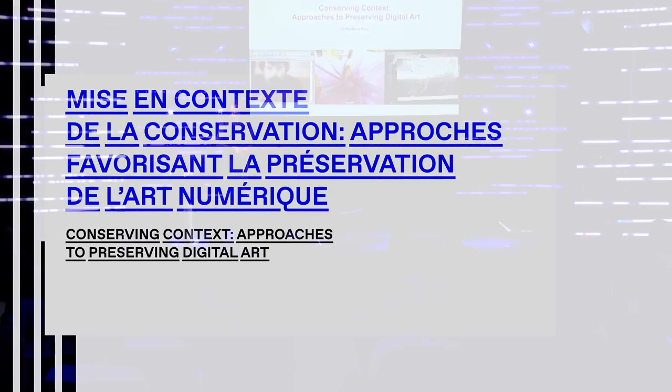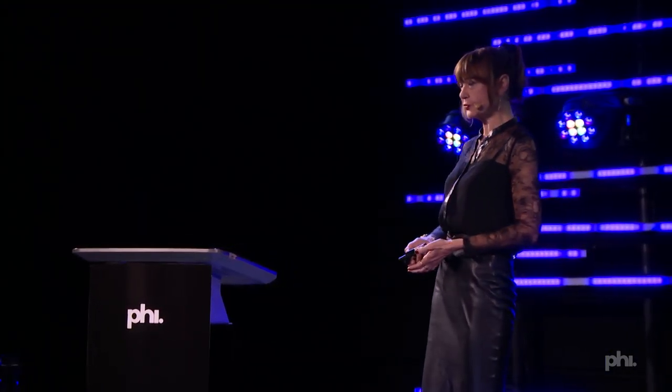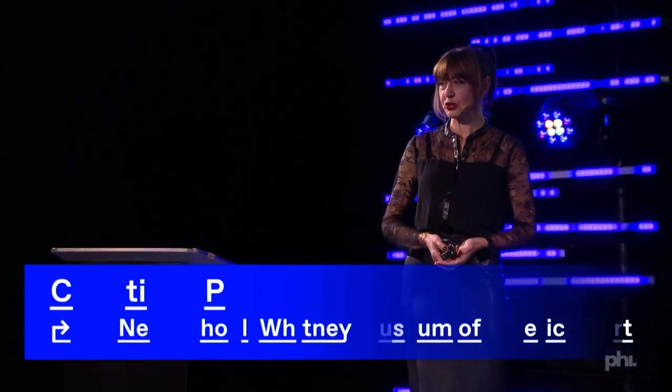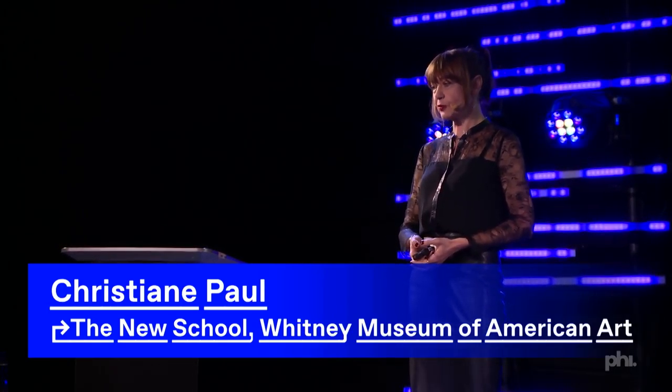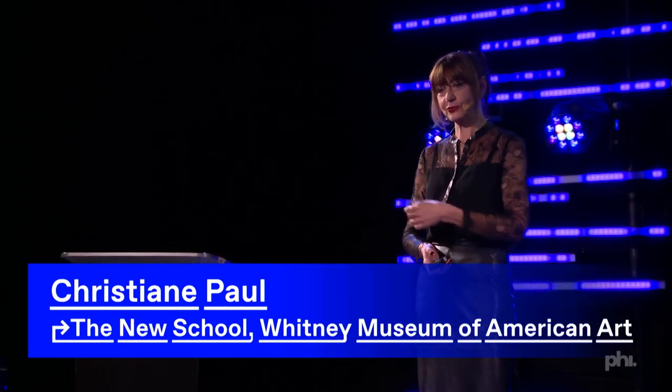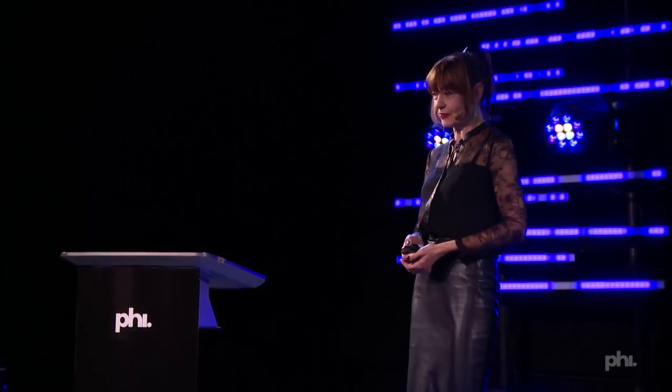Thank you so much for bringing me here. I'm going to talk about the preservation of digital art in very broad strokes, and a lot of it also applies to emergent documentary forms. I'm not a conservator by training, but a curator, but I slipped into conserving and issues around conserving because 20 years ago, many people weren't yet thinking about it.